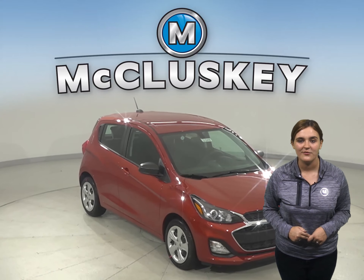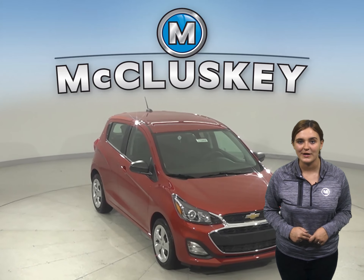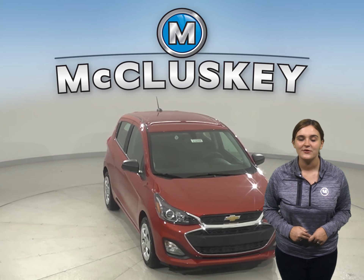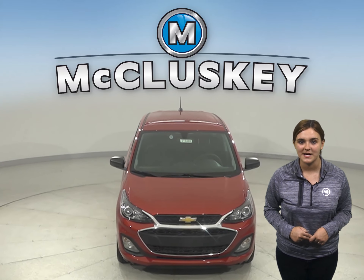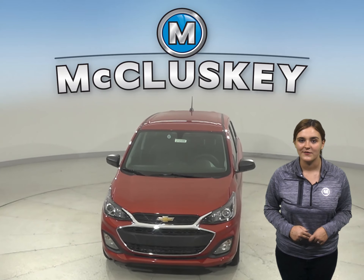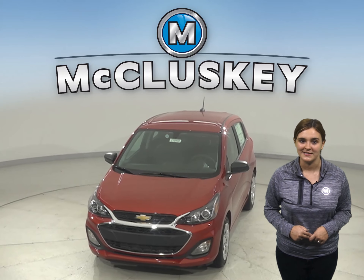Why not try this vehicle out before you buy it with our free 48-hour test drive. If you decide to buy this vehicle, we will cover it with our free lifetime mechanical warranty for unlimited miles and unlimited years.